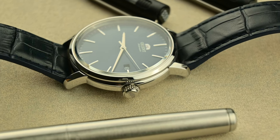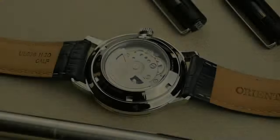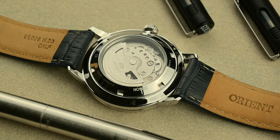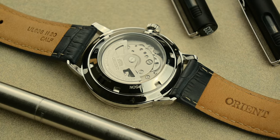There are other brands like Seiko that offer movements with up to 72 hours of power reserve, but the price for those watches is considerably higher.